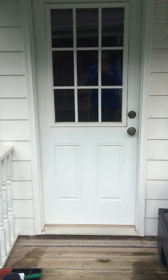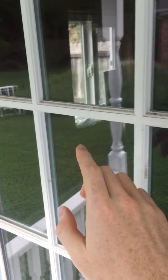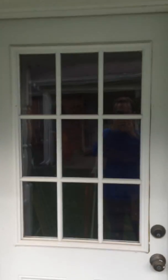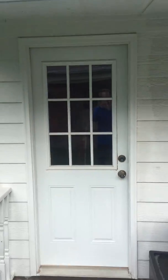I counted those differently because these grids over here stick out from the surface of the glass and divide this one piece of glass up into nine pieces of glass. That really slows down the cleaning process because each of those panes needs to be cleaned individually. So again, that's nine French window panes right there.